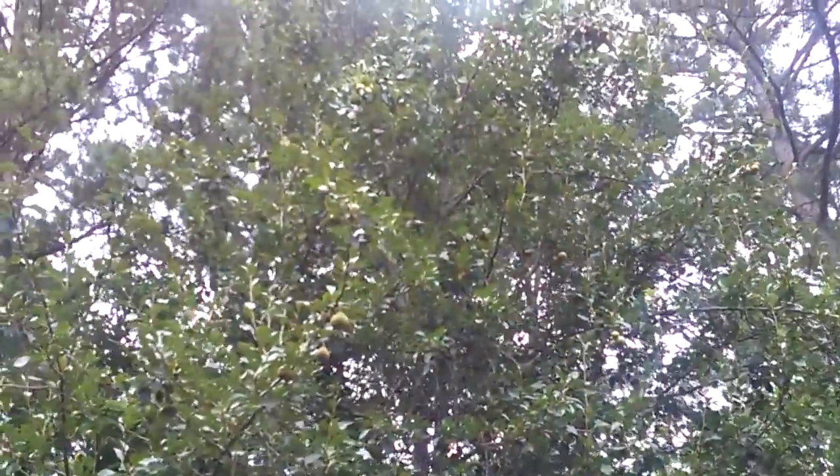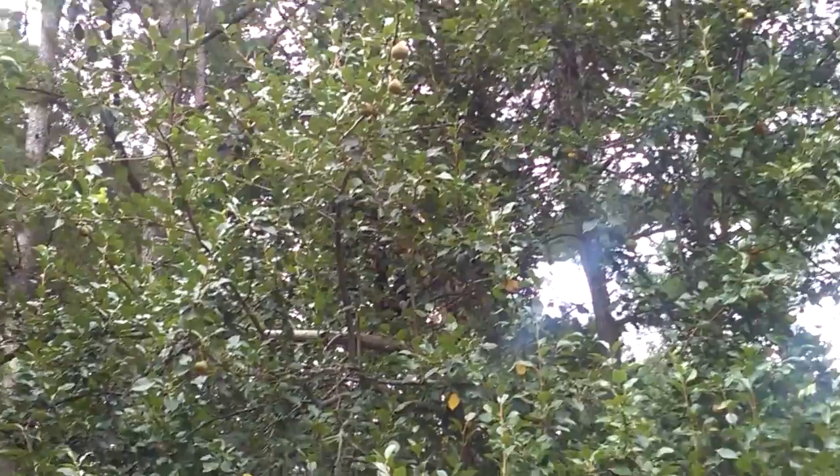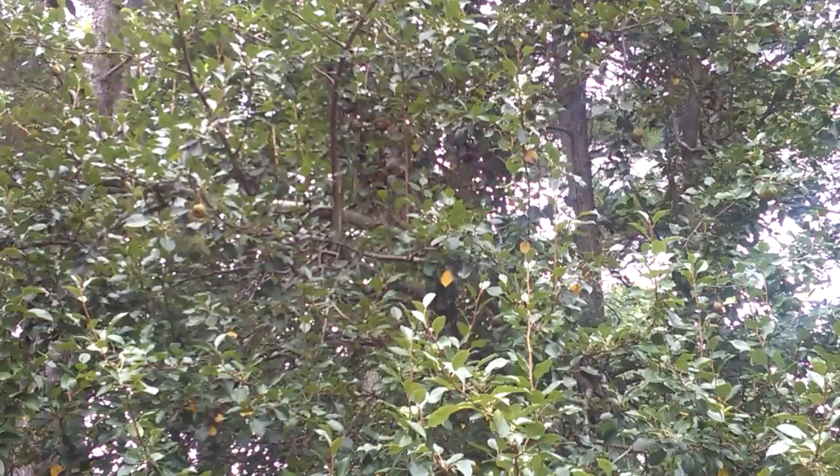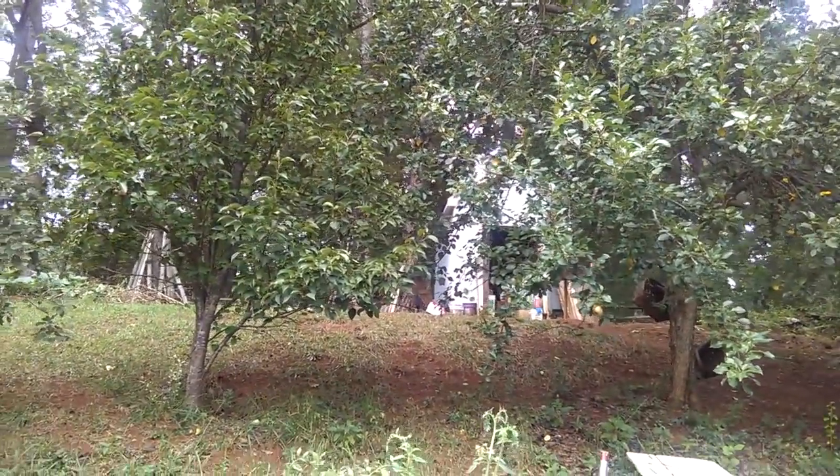Look at that squirrel right there — see him? He's jumping from the other tree. The squirrels are from the neighboring house and they always run over here and pick from our fruit trees — pears and apples. He's an expert at jumping and climbing all these trees. You can't really see him because he's hiding in the leaves — he's always hiding.